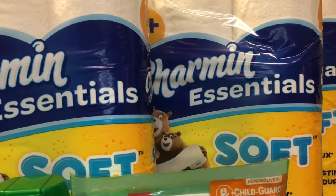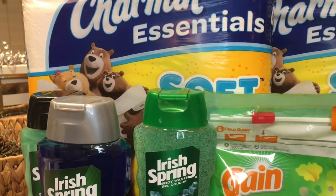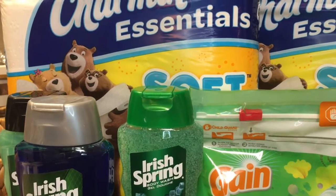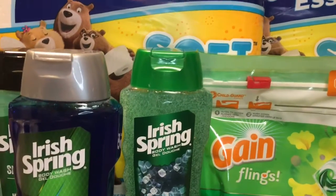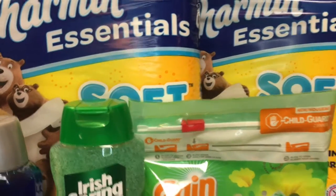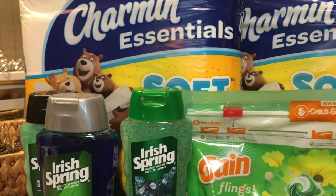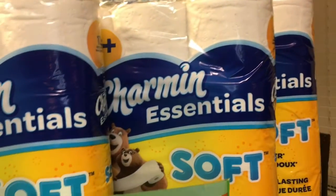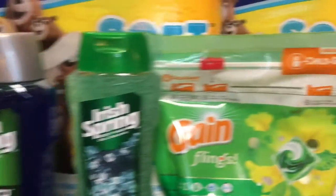My balance after all purchases was $33.54. I used $17 in ECBs and coupon savings, which brought it down to about $16, and then with tax I paid $17.20. I received $10 back in Extra Care Bucks, so my net out-of-pocket was effectively $7.20.